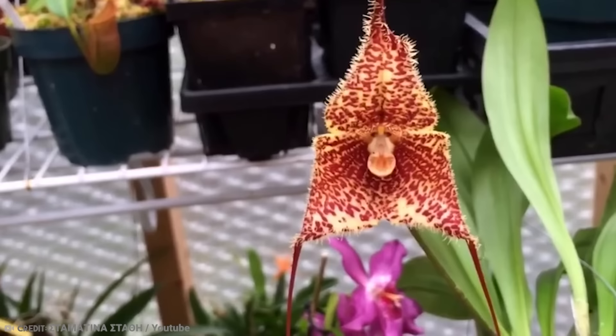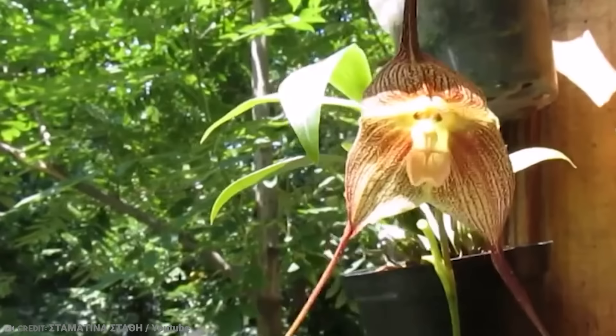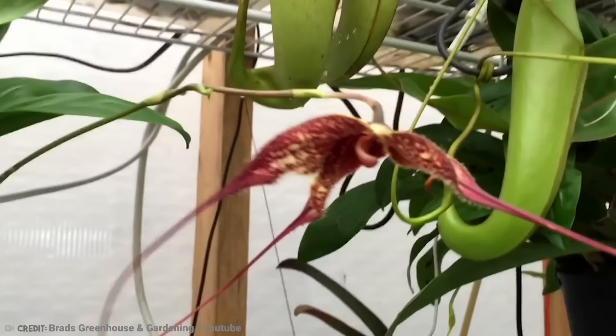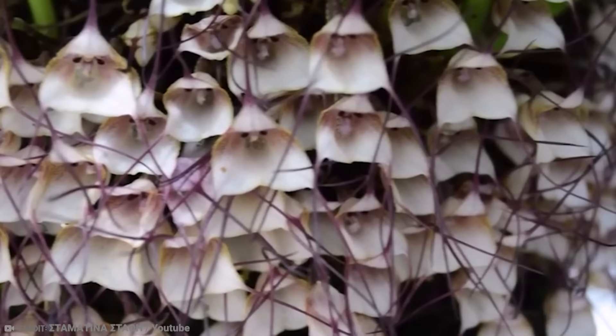If you're keen on catching a glimpse of one in its natural habitat, prepare yourself for a bit of a hike. Intrepid collectors have made it a little easier, with a number of specialty nurseries now offering the plant for sale. They are not recommended for beginner orchid growers, though, and will not thrive or bloom if their conditions are less than ideal. You'll need to have a serious green thumb to keep it happy.